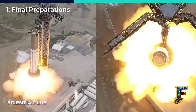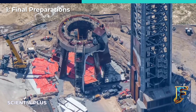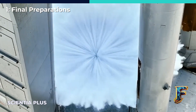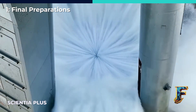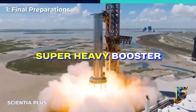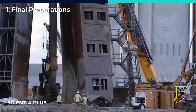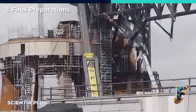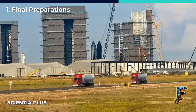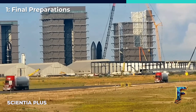Having successfully finished the spin prime test, the teams at Starbase entered the last stage of getting the orbital launch mount ready for the static fire test campaign. They also tested the water-cooled steel plates, designed to release water beneath the launch mount. This water serves to redirect the force from the 33 Raptor engines of the Super Heavy booster. SpaceX recently added high-resistance concrete around the area outside the steel plates to make the launch pad even stronger. Trucks carrying liquid methane and liquid oxygen also arrived to fill the storage tanks with the propellants needed for the static fire test.